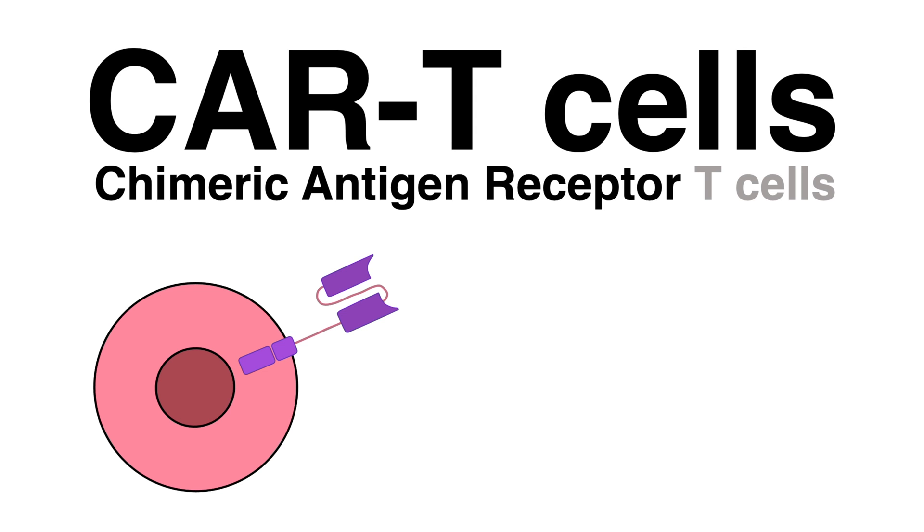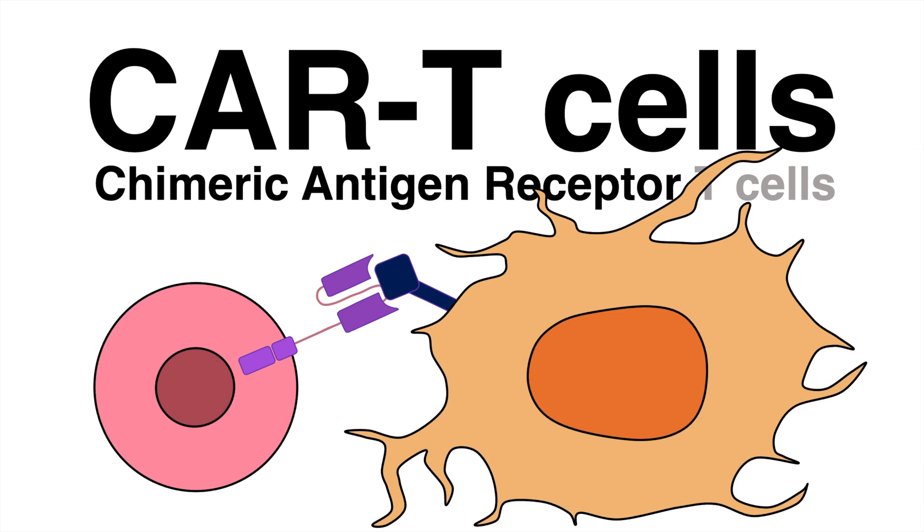CAR T-cell therapy has been developed as an individual treatment against cancer. The patient's T-cells are reprogrammed and the CAR, short for Chimeric Antigen Receptor, is artificially expressed to fight cancer cells.